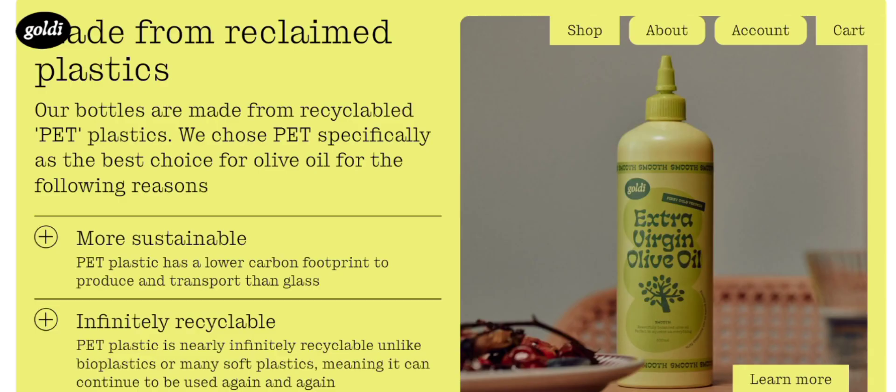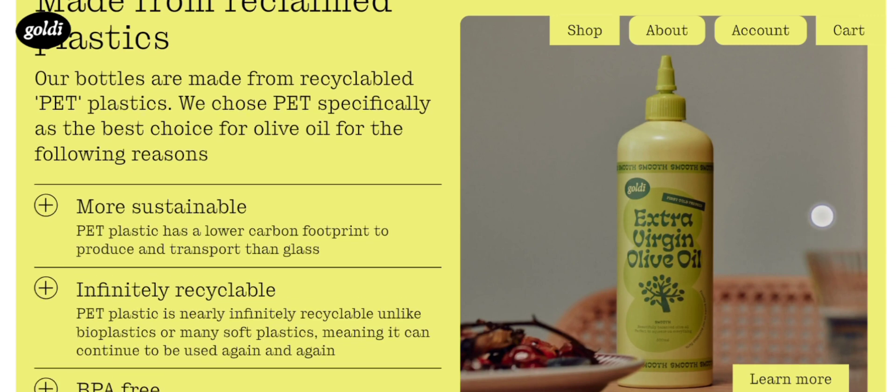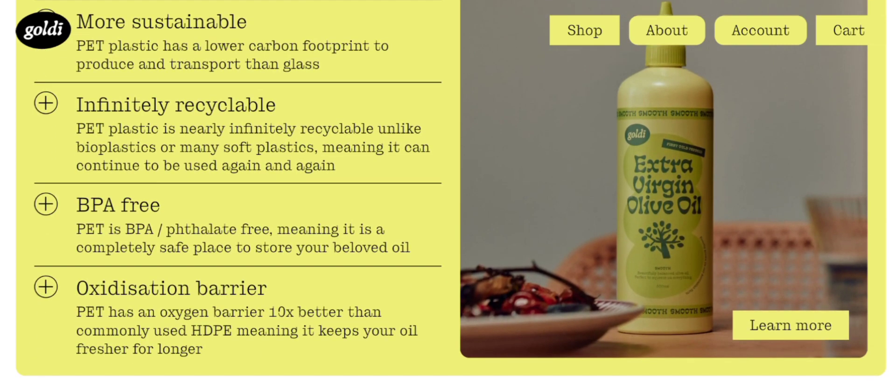People from the United States are very interested to know about this product. Today we provide complete details about it. First, we talk about the product type — it is called Goldie Olive Oil. As you can see here, it is made from recyclable plastic and is BPA-free, meaning it is a completely safe place to store your oil.